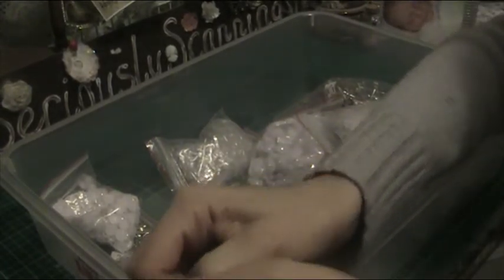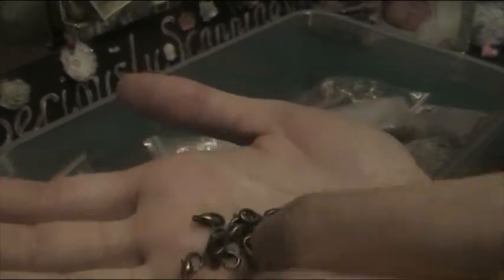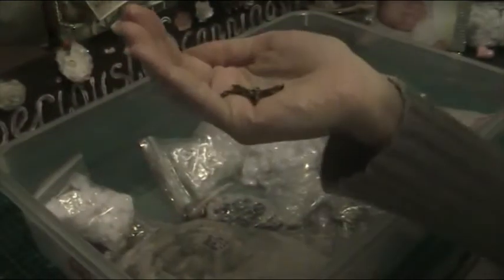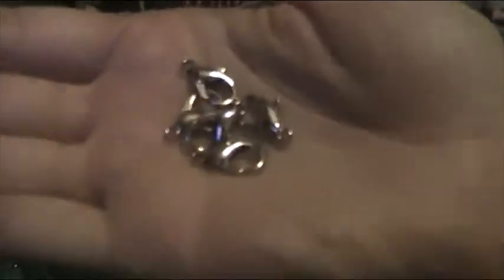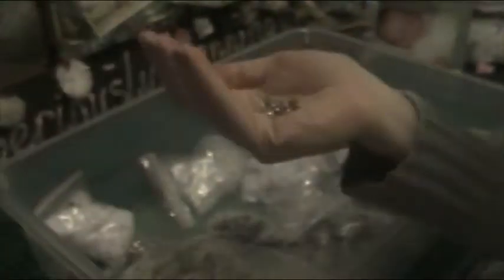I've got antique bronze lobster clasps — I think 24 for a dollar. These are for little chunky charms; they're not the really big ones. And I also have some silver ones that are bigger — twice as big — so I'm selling those for 10 for a dollar because they're bigger and I paid more for them. They are silver plated with a lovely shine.